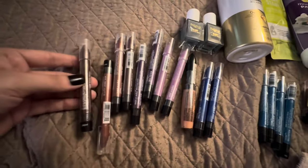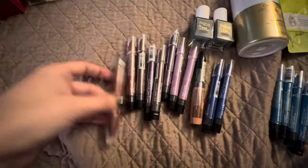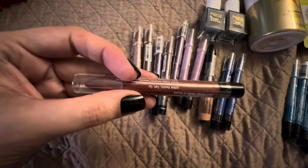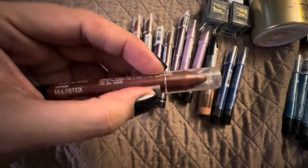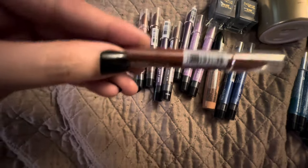I was digging through the totes and I found a whole bunch of the Wet n Wild makeup sticks. This is Ready, Set, Go, and it's like a bronzish color. Let's get your UPC right there.